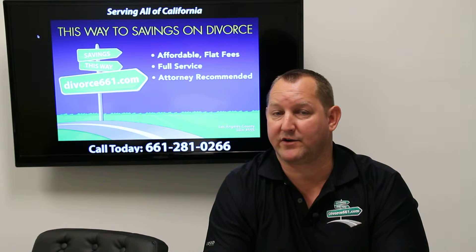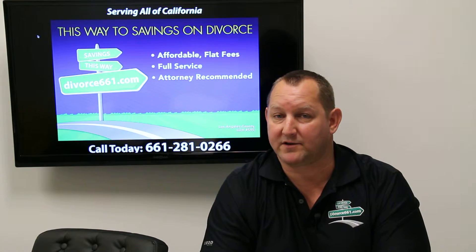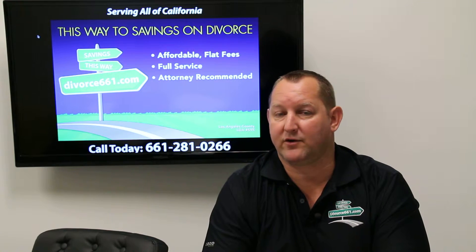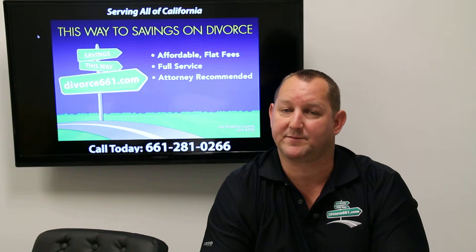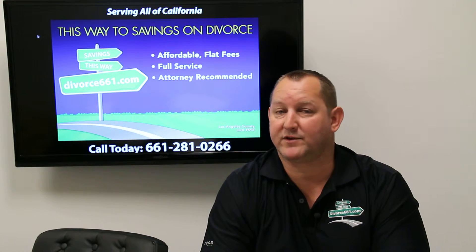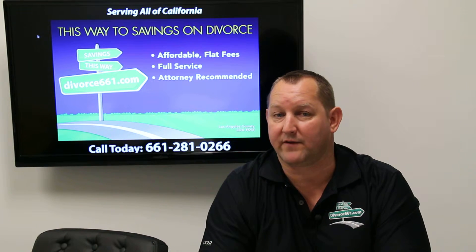When the petitioner files their initial documents, there is a court fee — currently it's $435, and it's always going up. But what people don't know is when the other party, your spouse perhaps, as the respondent, within 30 days they're required to file a response. That response also comes with a hefty fee of $435.